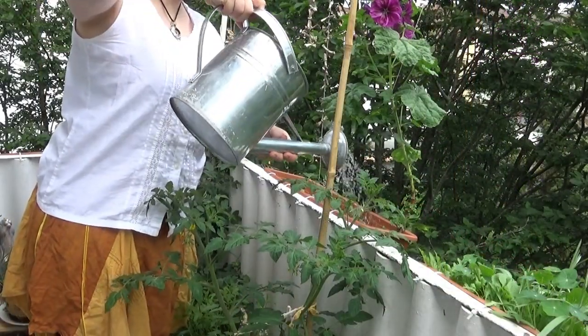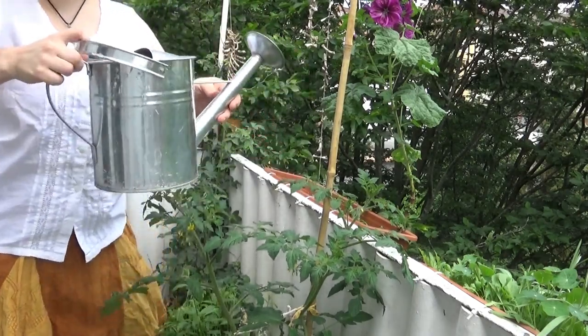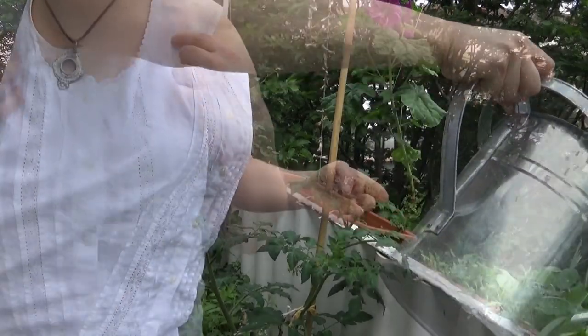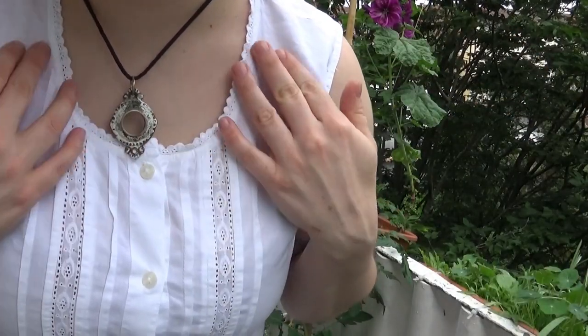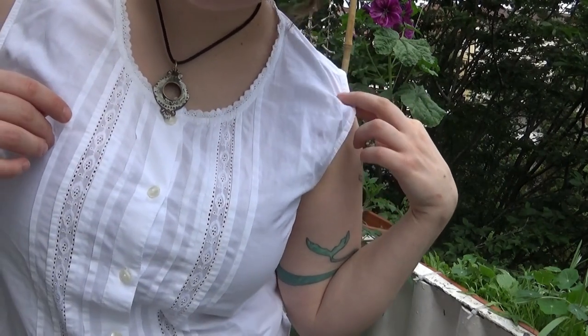It already has those lace insertions and the idea is to add sleeves and maybe even a collar to this, and also probably dye it, to wear it in lieu of a flannel. I'm not quite sure if I should promise you a video on this because yes I want to make one, but every time I say 'there's going to be a video on this,' the video doesn't really happen and that annoys me a lot.